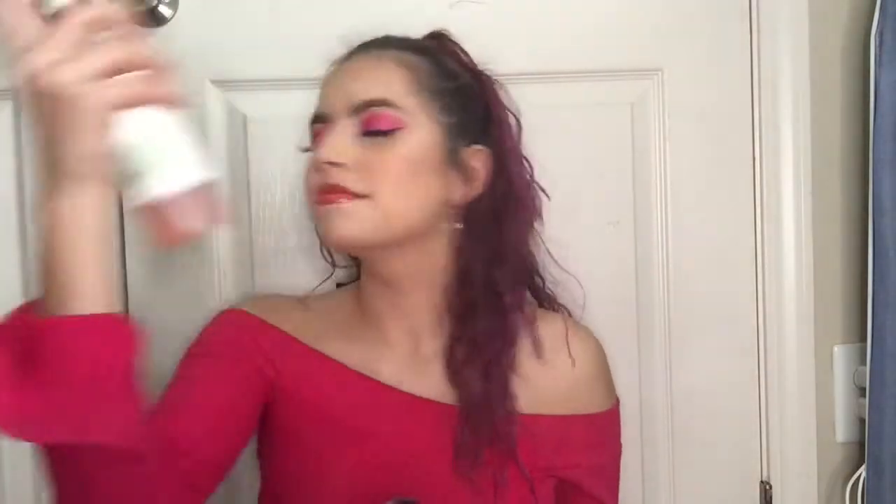Gotta add some setting spray. Alright guys, I completed this makeup Valentine's Day everyday look! If you enjoyed this video, don't forget to give it a thumbs up, subscribe, leave a comment, and hit that bell icon. I upload Mondays, Wednesdays, and Fridays — let me know what you want to see. I'll see you guys in the next video, bye bye!